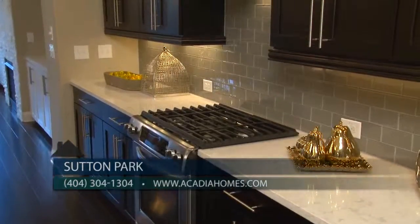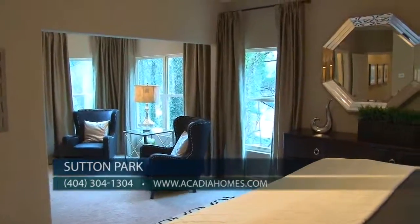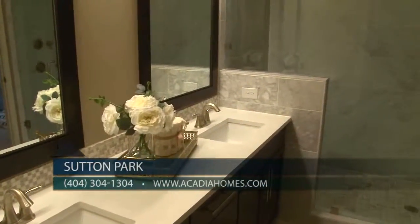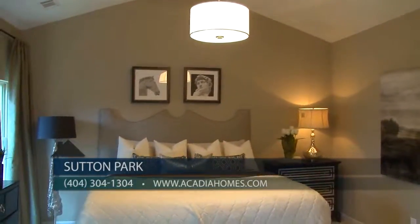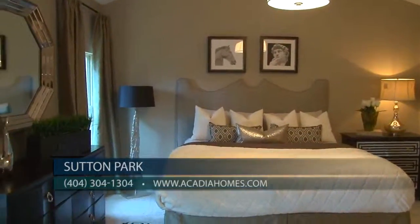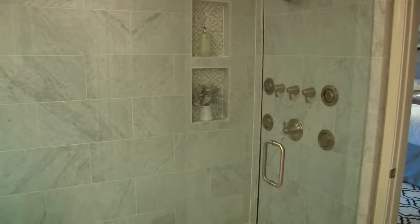Visitors to the home will note special touches in the stunning gourmet kitchen, sprawling master suite and luxurious master bath, as the designer seeks to inspire prospective homeowners to envision themselves living and relaxing in these spaces, filled with classic yet modern decor. It serves as an ideal sneak peek into what life can be like for future residents of Sutton Park.